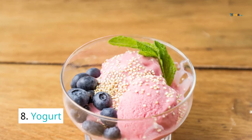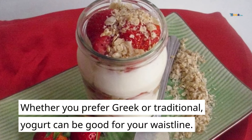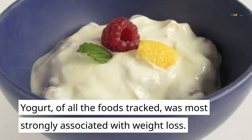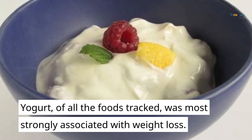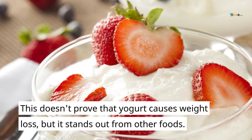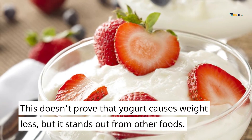8. Yogurt. Whether you prefer Greek or traditional, yogurt can be good for your waistline. Of all the foods tracked, yogurt was most strongly associated with weight loss. This doesn't prove that yogurt causes weight loss, but it stands out from other foods.